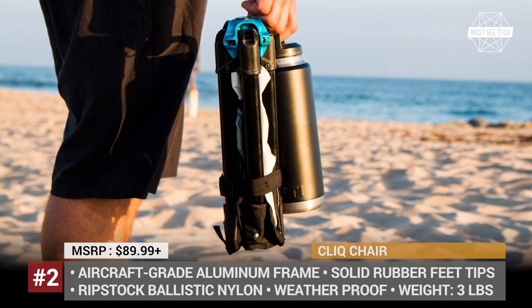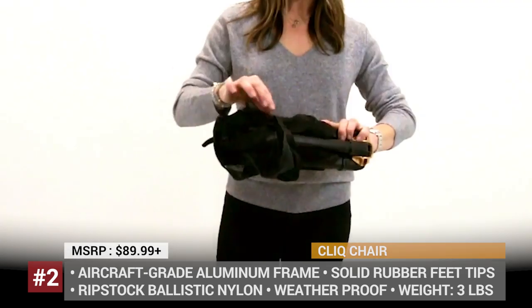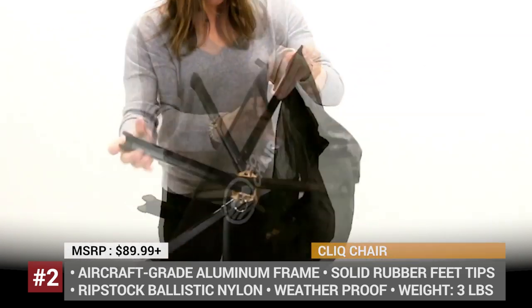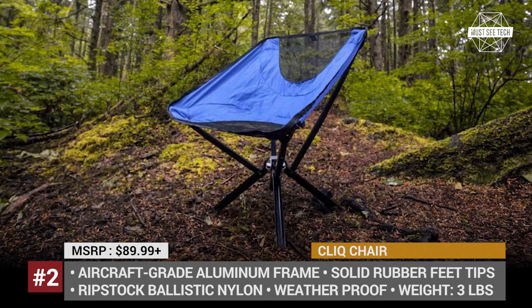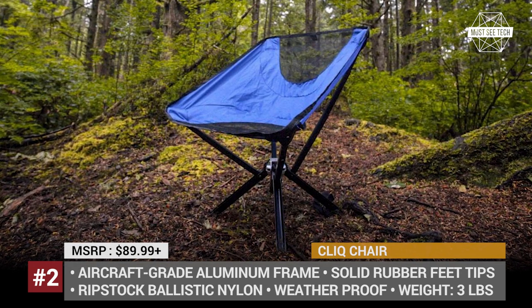ClickChair. This model is an example of a successful Indiegogo campaign that eventually grew into a full business. Initially, it was named the GoChair due to its water bottle size and take-anywhere nature. But in 2019, the company decided to better differentiate their product on the market, renaming it to the ClickChair.